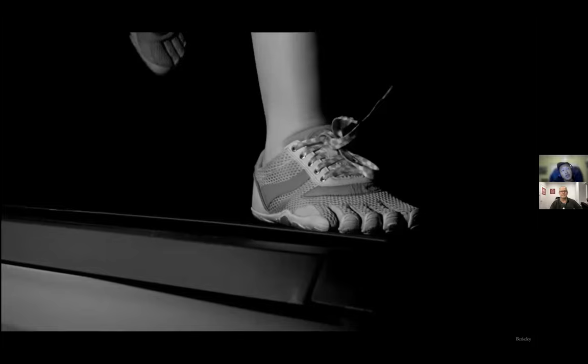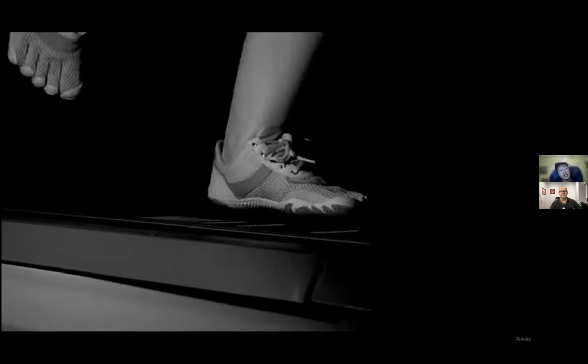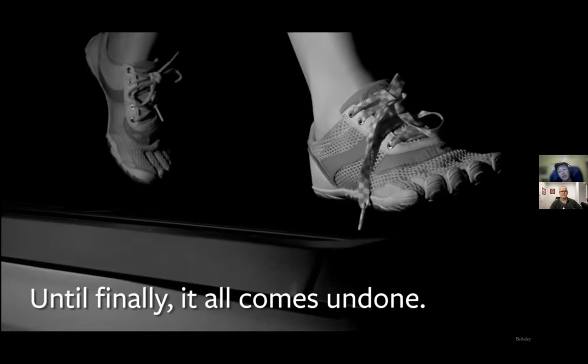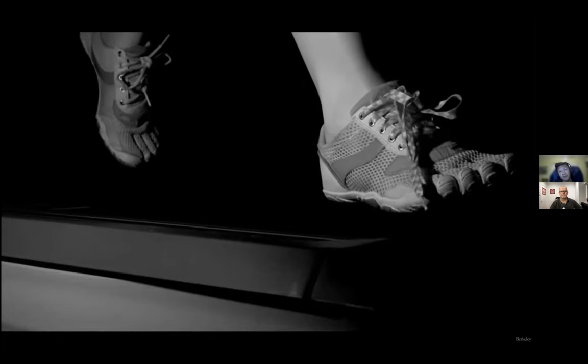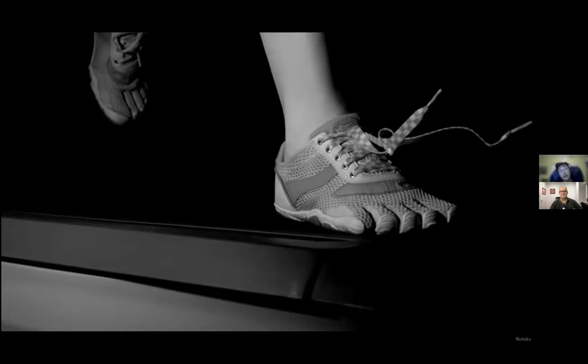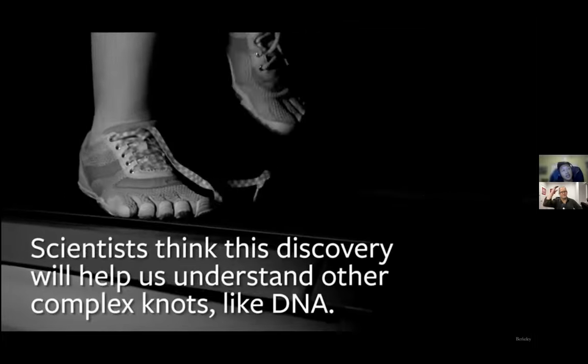What's also really interesting is that once the shoelace starts to come undone, you can see it start to unravel very quickly. Because of the quick-release method, the momentum itself will make the shoelace come undone rapidly.